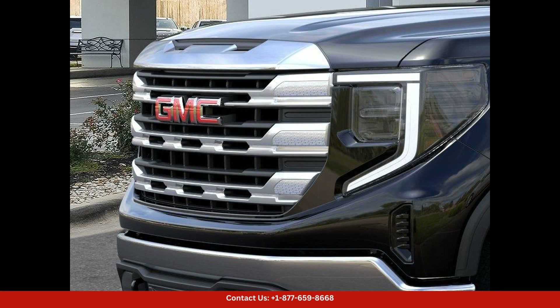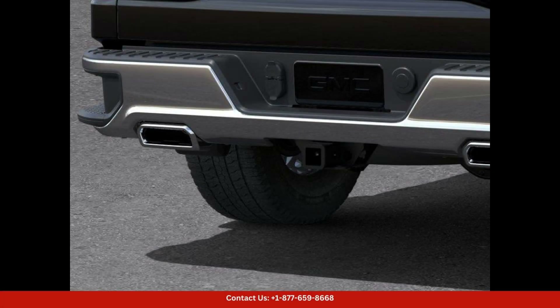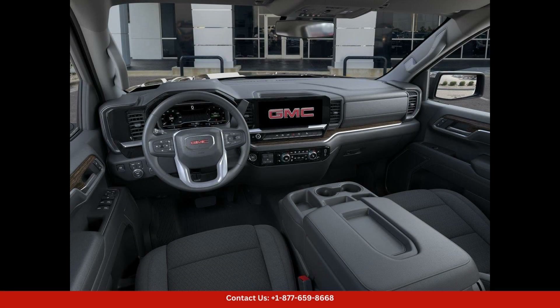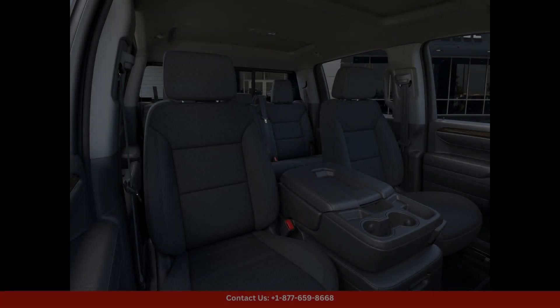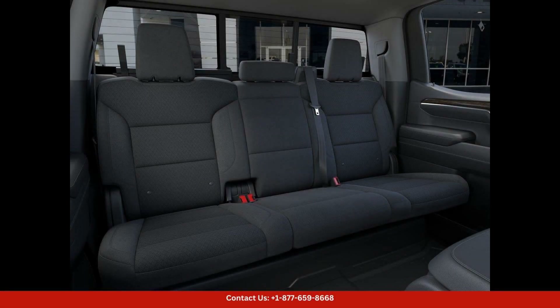Making it perfect for handling any task you throw its way. The exterior of the truck is painted in a stunning Onyx Black color that is sure to make a statement on the road. The sleek design and rugged accents give this Sierra 1500 SLE a modern and sophisticated look.